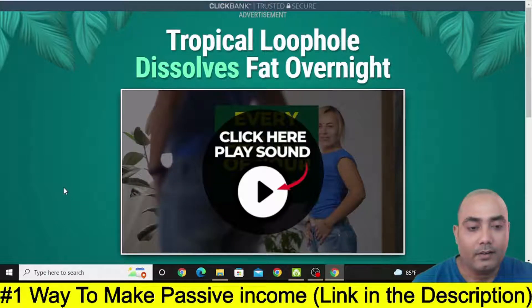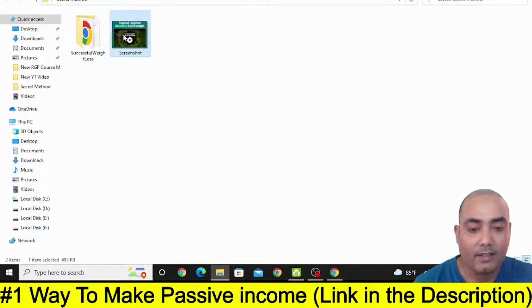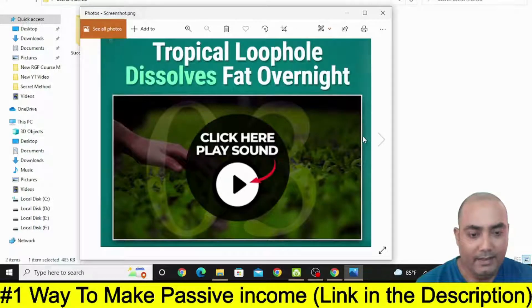Once you take the screenshot of this video sales letter, it will look something like this. Now I will show you what you need to do with this screenshot after some time.